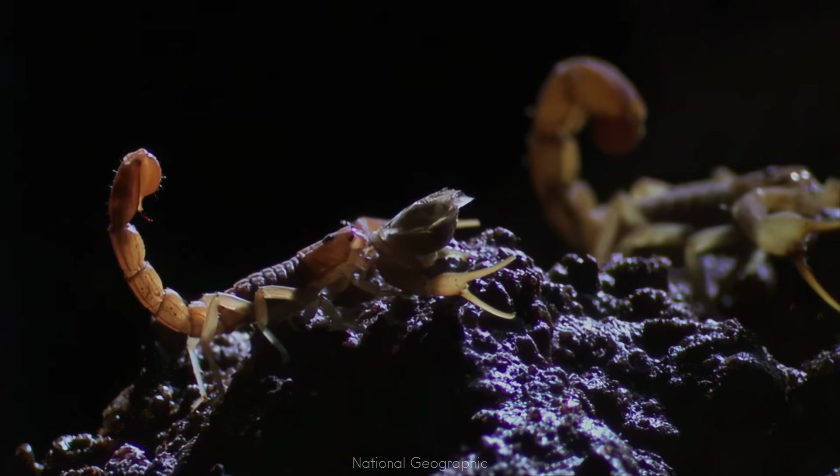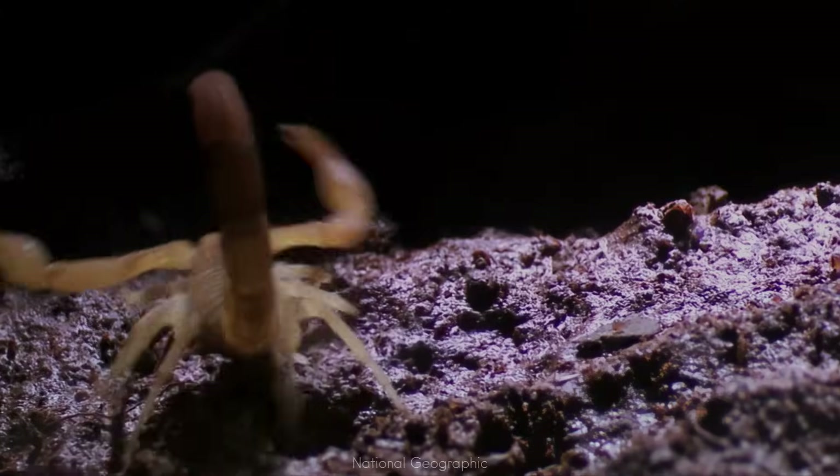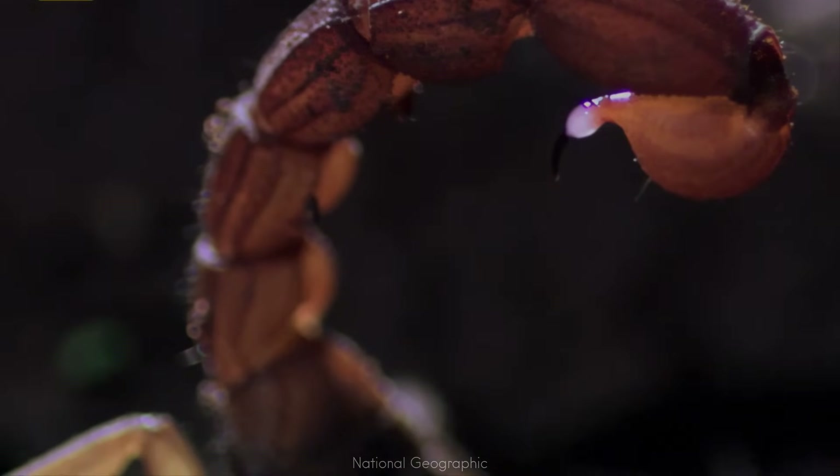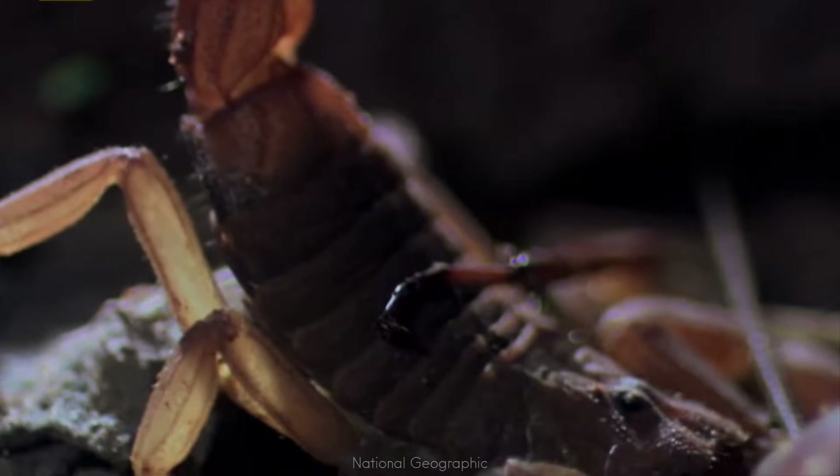Though known for their potency, they are also excellent climbers, often hiding in tree bark and wooden structures. Their fiery beauty is matched only by their adaptability.